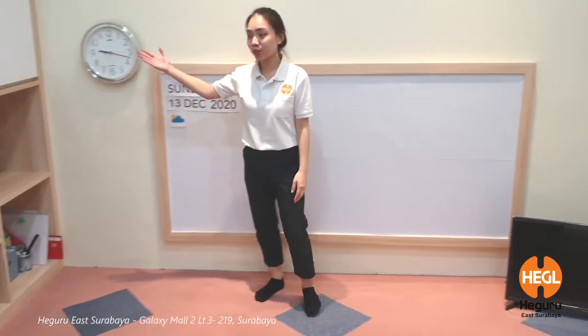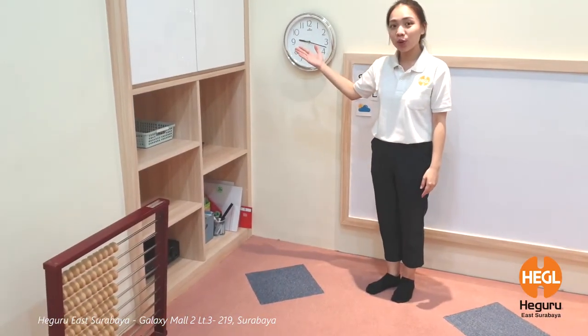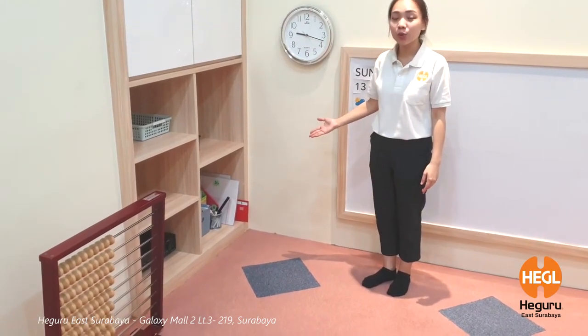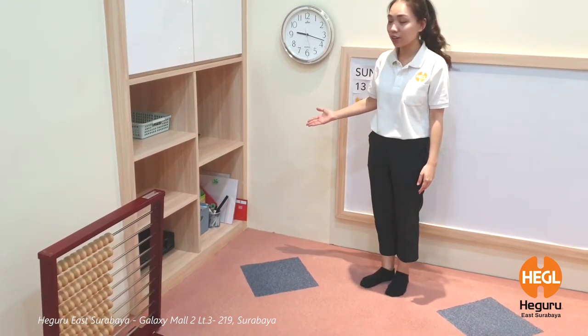And over on this corner of the class, we have the teaching materials available. This is where we store all the materials for the mixed class. This is the area where the assistant teacher will work and prepare all the materials needed for each program in an orderly manner.